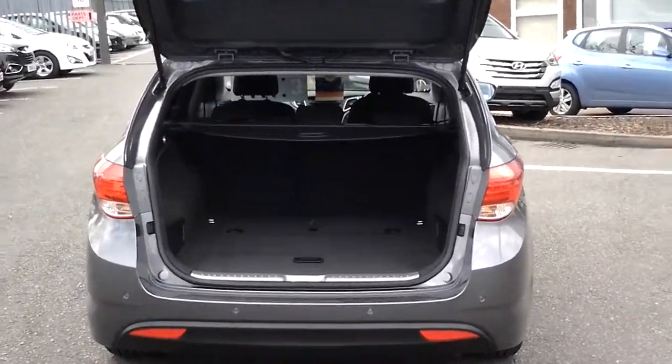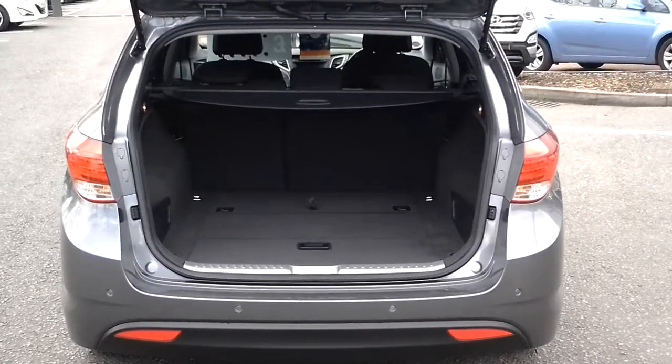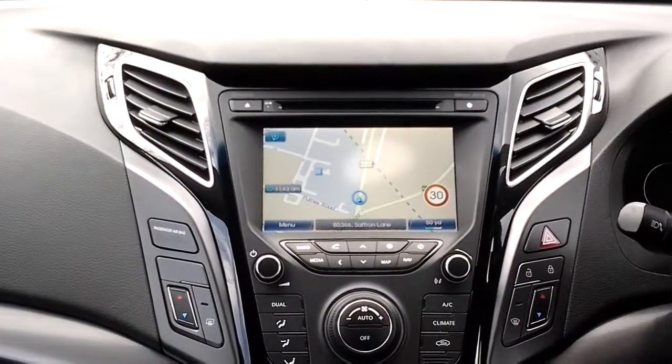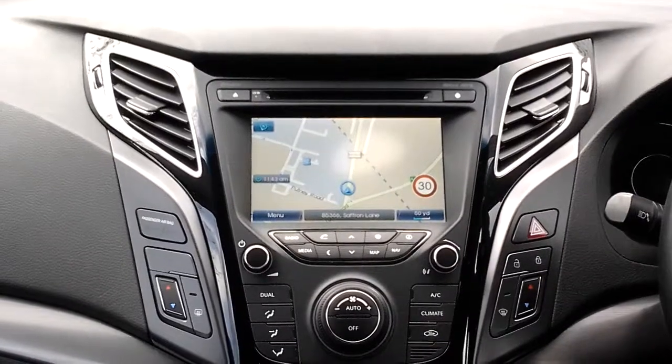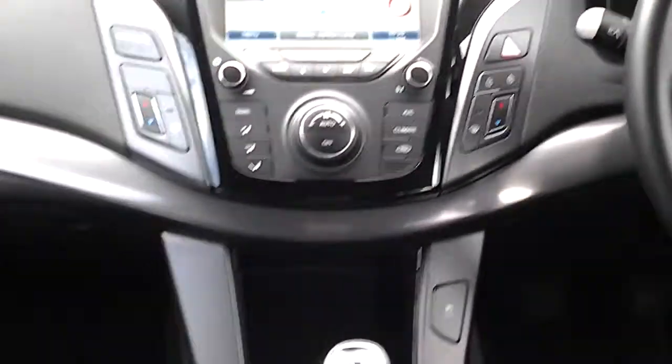There is a large boot with the i40 as you can see. It has rear parking sensors and it also has a rear parking camera. With the Style specification, this i40 benefits from an integrated touchscreen satellite navigation, as well as a reverse camera as mentioned.